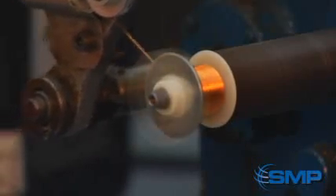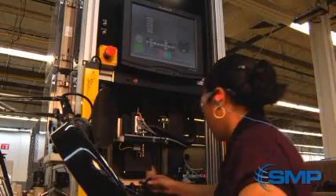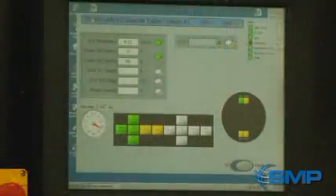Solenoids must undergo coil winding, a torque-controlled assembly, and ultrasonic welding. Once assembled, we apply computer-controlled testing and track all of the data we collect.